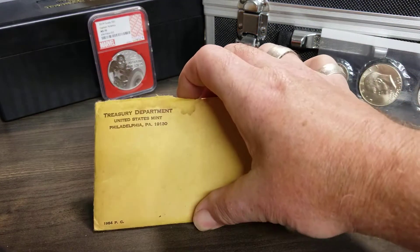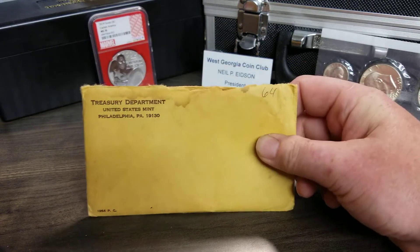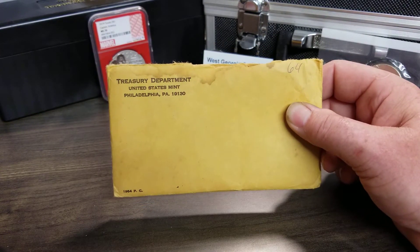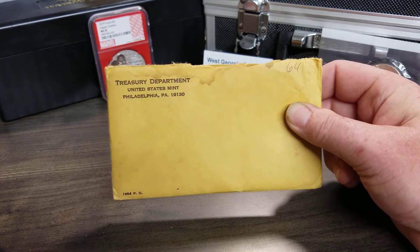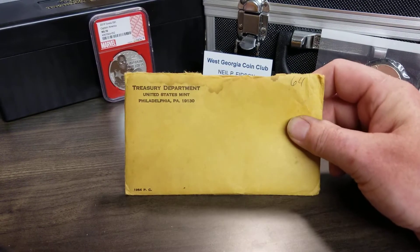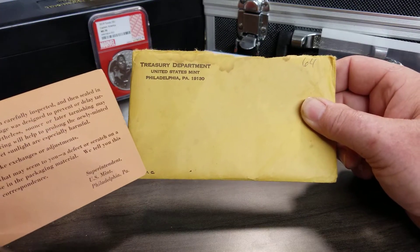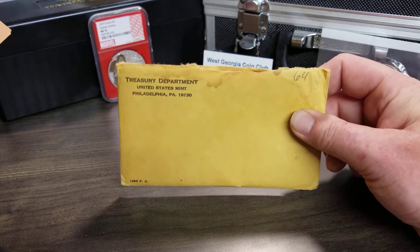This is a mint set. If you haven't seen the first video, I'll explain — I opened this up live with my knife. It's supposed to be a 1964 Denver set of coins, silver, and a 1964 Philadelphia mint set. It says plainly right on it: 'Mint Set.' PND means Philadelphia and Denver coins — six silver coins.